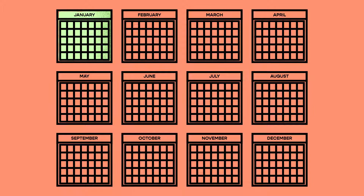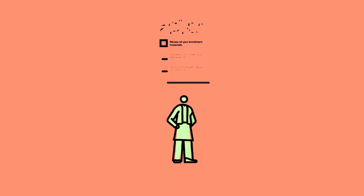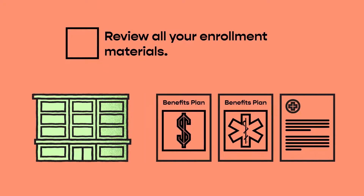But before you choose your benefits, let's first run through a checklist to make sure you have everything you need to make an informed decision. Review all your enrollment materials. Your employer provides information about all your benefit options. This includes price, coverage details, special conditions, and everything else you need to know.